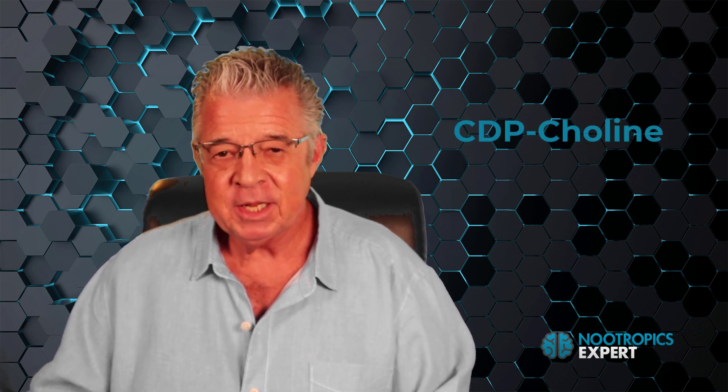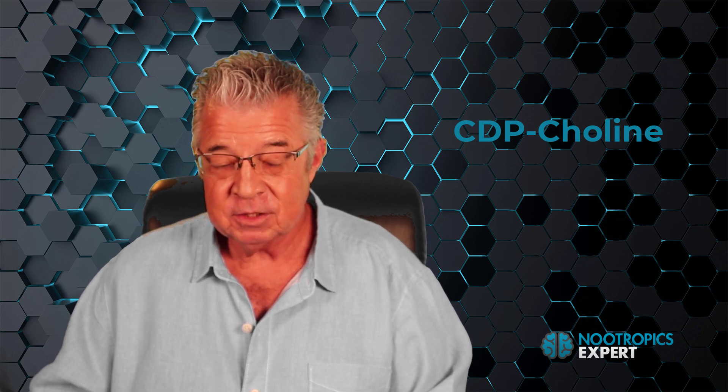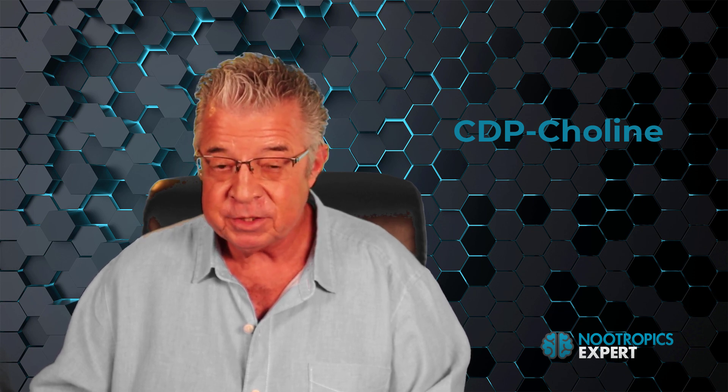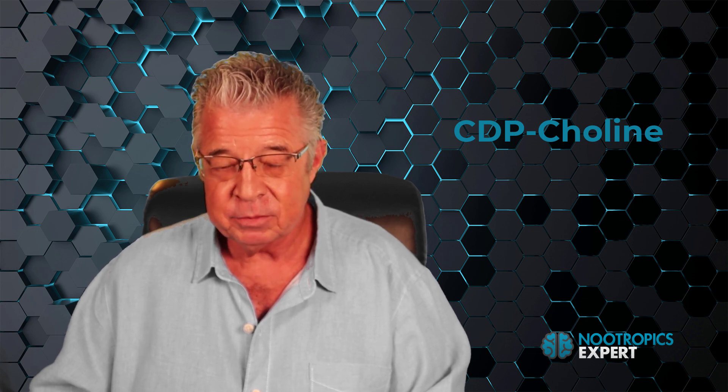CDP choline is a valuable addition to any potent nootropic stack. This cholinergic compound is a multitasker — it boosts cognition, mental processing, and brain power, improves focus and motivation, and it reduces fatigue.